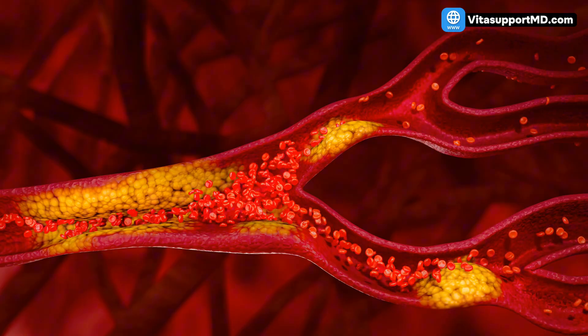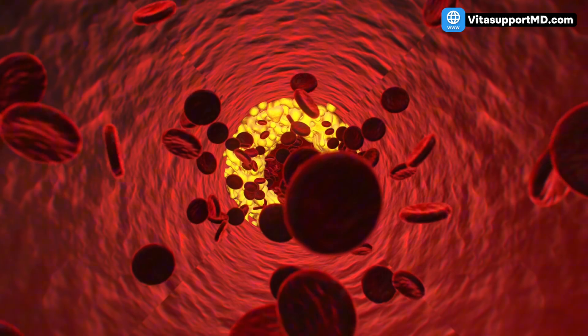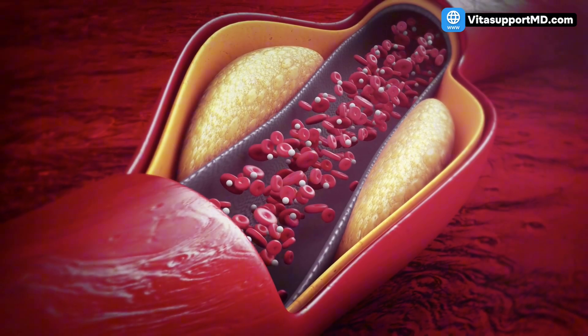How to unclog arteries and reverse heart plaque. If you've been told you have plaque in your arteries, you're also at risk for heart attack or stroke. You've probably been told that once the plaque is there, you're stuck with it. That's wrong. By the end of this video, I'll walk you through three proven strategies: one diet fix, one exercise routine, and one essential supplement that doesn't just slow plaque, but actively shrinks it.